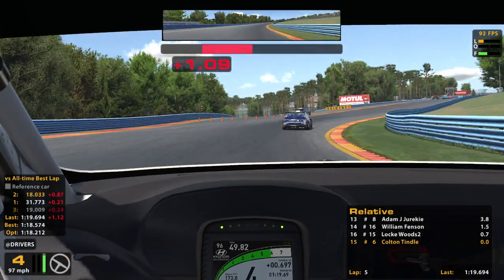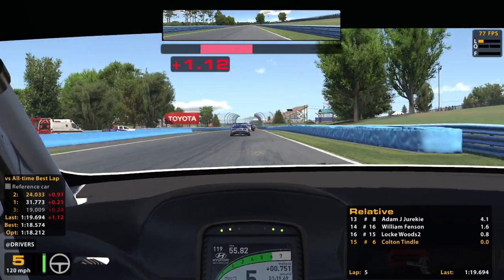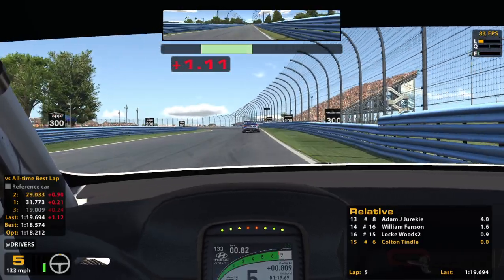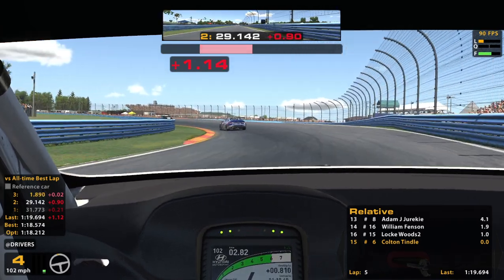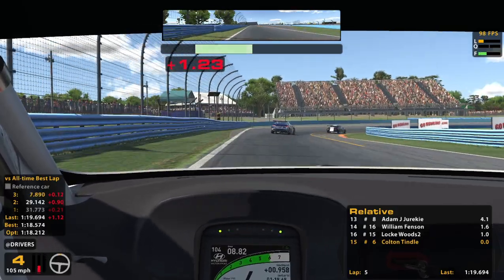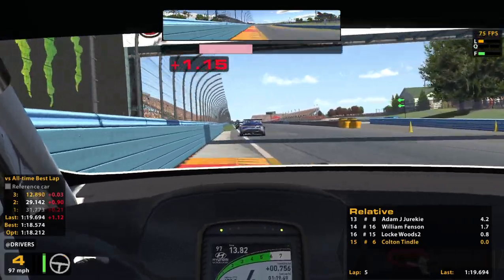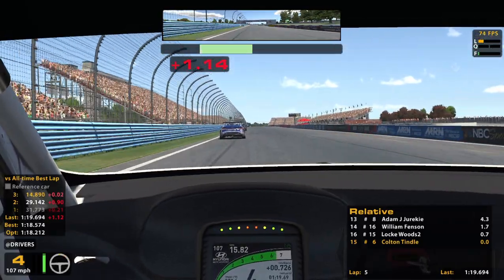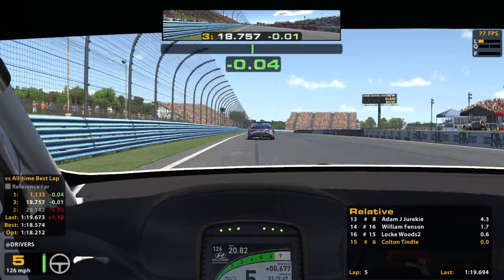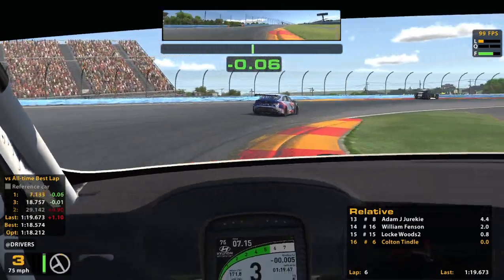I'm just going to finish last again, as I always do in this car. This is killing my self-esteem, man — this series. I just cannot figure this out. I don't know what I'm doing wrong, aside from the obvious things like missing shifts. But even when I'm on my own and everything seems to go to plan, my lap times are terrible.